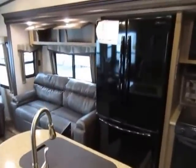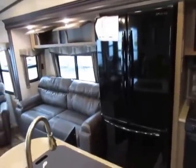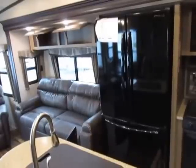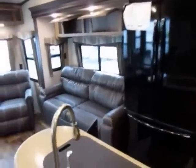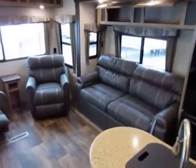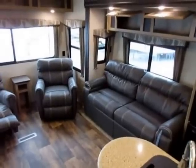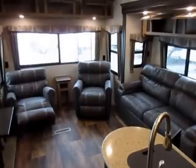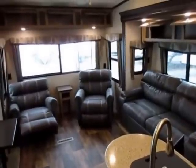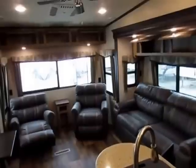The refrigerator — we've upgraded that to an 18-cubic-foot residential Samsung, about 250% more cold storage capacity above the standard one. The sofa over here is the tri-fold memory foam hide-a-bed made by Black Label. This is all Black Label furniture — very comfy stuff. As far as I can tell it's identical to Lane furniture that you're already familiar with; you're just not paying for the advertising name.